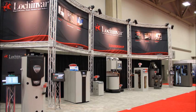Welcome to the 2013 AHR Expo in Dallas, Texas. I'm Jeff Flutt II. We're here in the Lock and Bar booth next to the Crest Boiler.